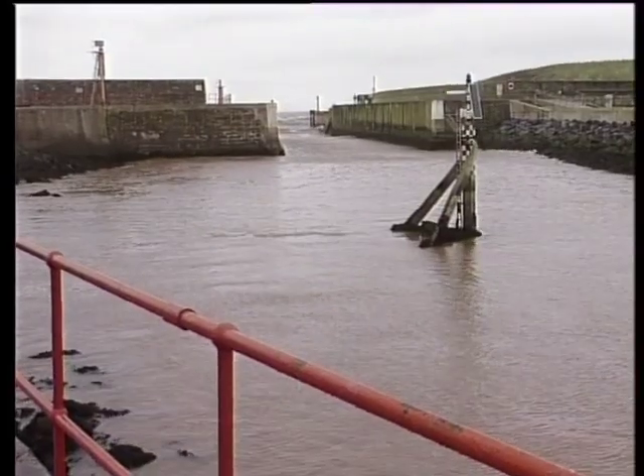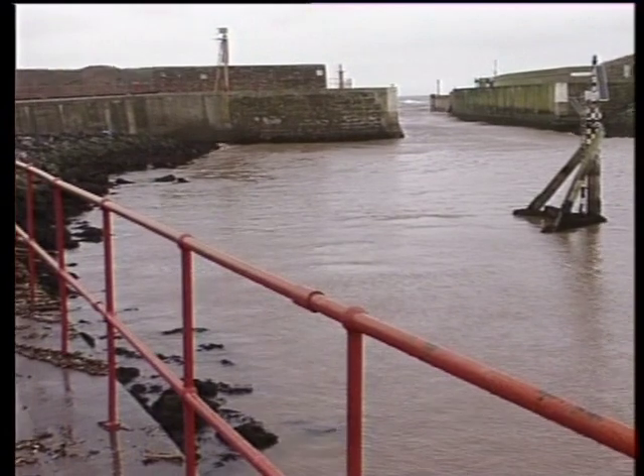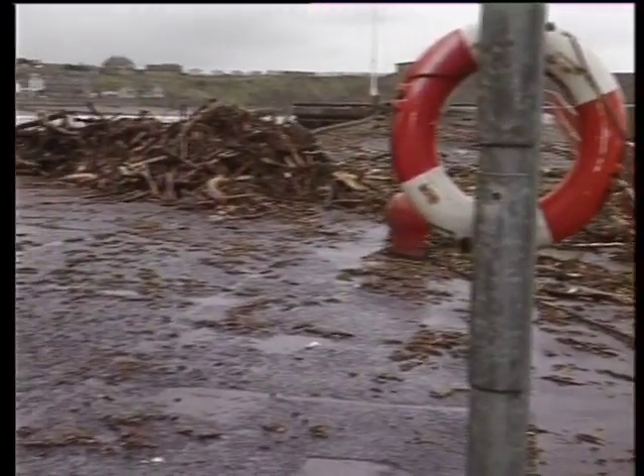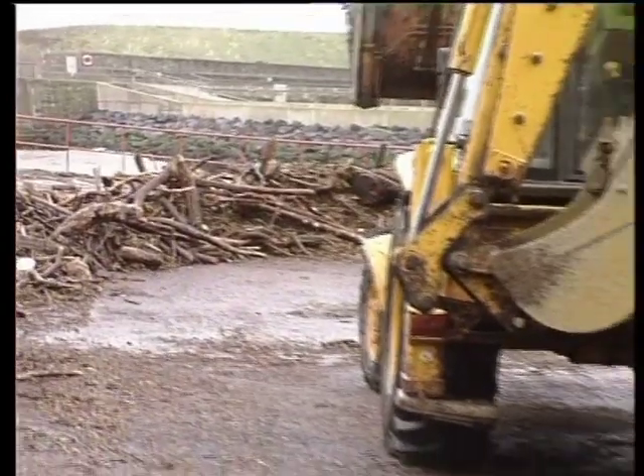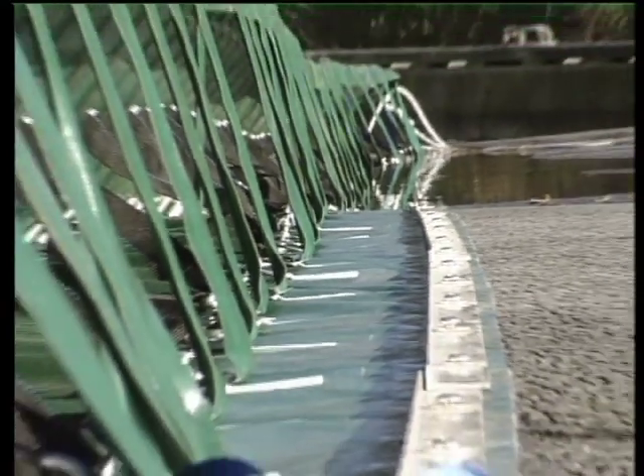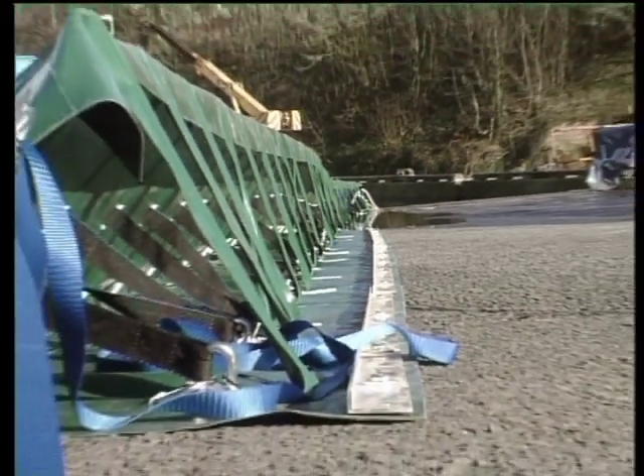These were the scenes three years ago after Eyemouth was hit by serious flooding. The town was left with thousands of pounds worth of damage and for local businesses it meant weeks of disruption and lost revenue. Now a new flood barrier has been introduced to the harbour area in a bid to ensure it doesn't happen again.